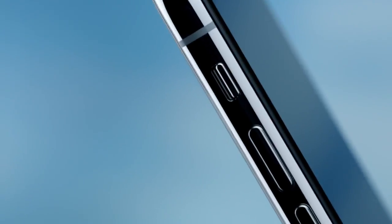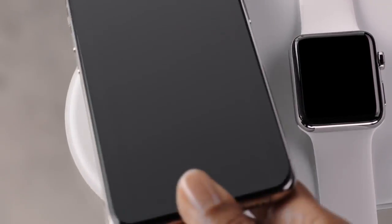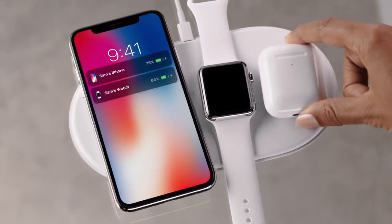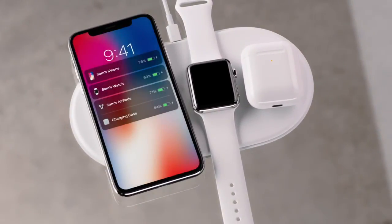The polished stainless steel band reinforces the water-resistant all-glass design. This new glass formulation — the most durable ever in a smartphone — enables for the first time wireless charging.